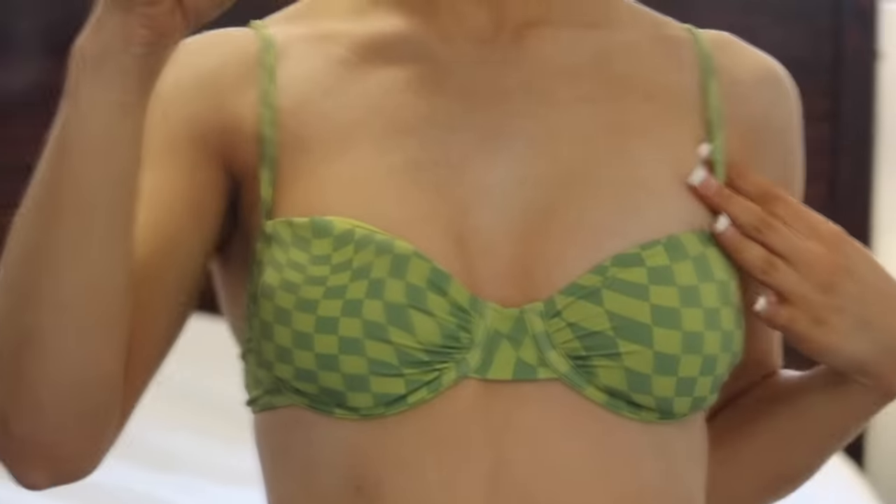I'm literally just gonna start from the top of the pile. This is my green chevron bikini. I remember seeing this on the website a couple years ago from Garage and I was like, I love this. The bottoms are also super cute because I feel like they're the perfect amount of cheeky. There is an art to the cheekiness of a bikini — it's kind of hard to get it exactly right, and these ones fit me perfectly.